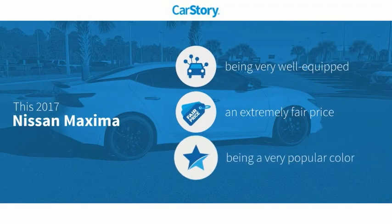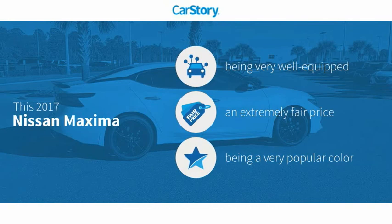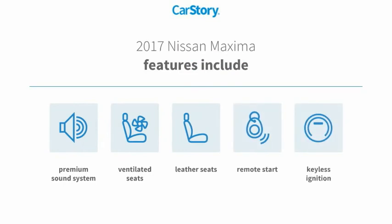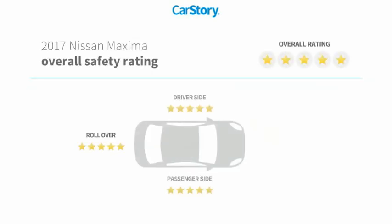Car Story research indicates this vehicle as being well equipped with popular features and a fair price. Features also include remote start, keyless ignition, premium sound system, leather seats, ventilated seats, and it has been listed as an IIHS Top Safety Pick with these ratings.